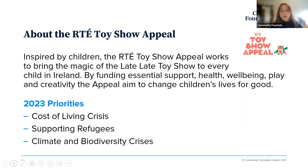Inspired by children, the Toy Show Appeal works to bring the magic of the toy show to every child in Ireland. This fund provides essential support, health and wellbeing supports, and access to play and creativity through its funding. Ultimately, it's looking to change children's lives for good. This is the third year of the appeal now. As we've been developing the fund, the priorities have been changing to reflect the different environment we're now in. The priorities for 2023 include tackling the cost of living crisis, supporting refugees from Ukraine or elsewhere, and addressing the climate and biodiversity crises through our grant making.